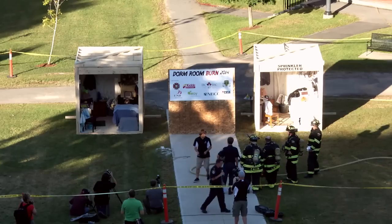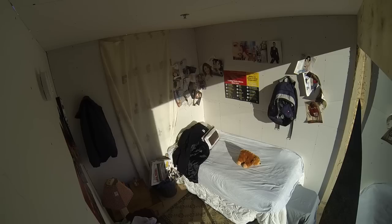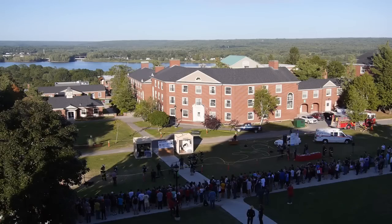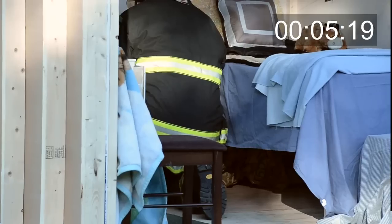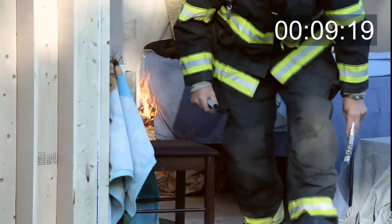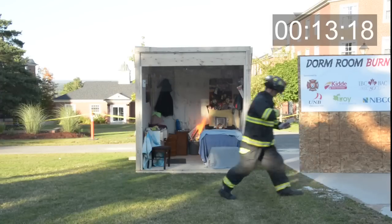We've got two fire demonstrations here. On the left we have a room with no sprinkler system. On the right we have a sprinkler system. Inspector Billings is going to start us a little fire.